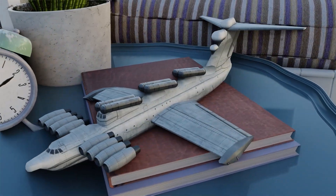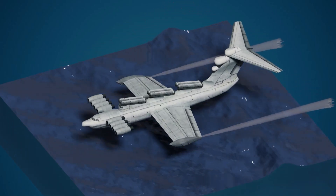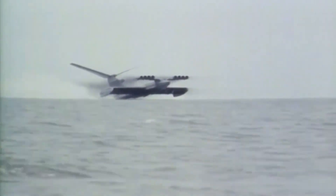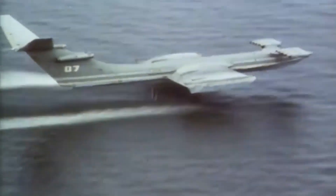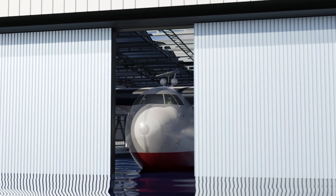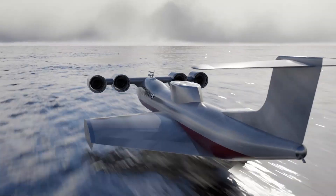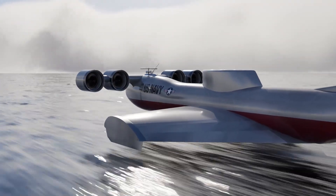The USSR's Ekranoplan, better known as the Caspian Sea Monster, was a giant ground-effect aircraft that could hover above the sea. It was big, used frightening new physics seemingly beyond then-current technology, and terrified the West. But the United States, in a Cold War fury, didn't want to be left behind, and they came up with their own version of the Ekranoplan.